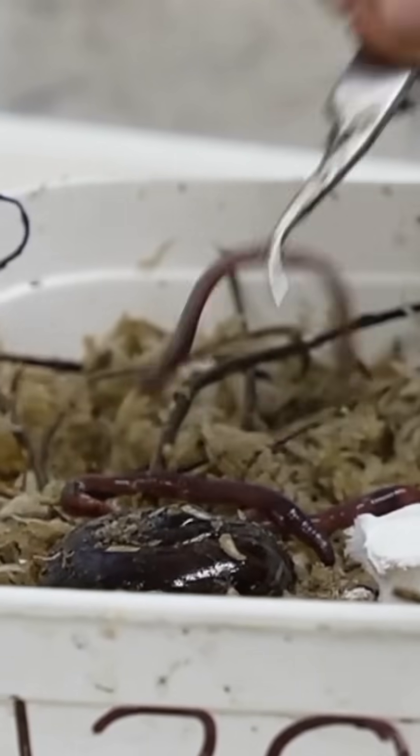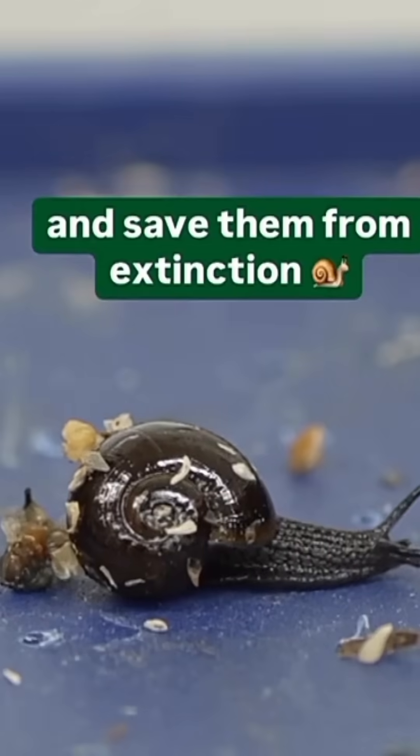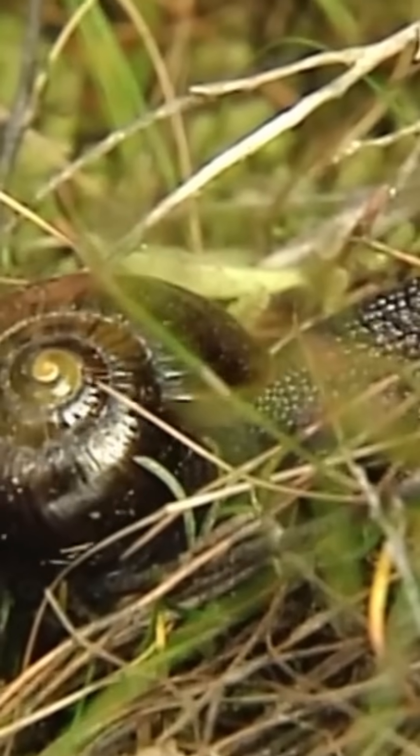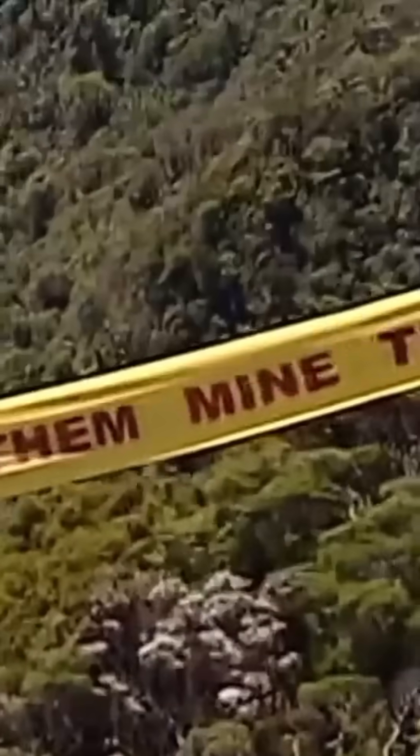The snails are housed, along with almost 2,000 others, in chillers in a conservation department lab in Hokitika. 4,000 of the protected snails were moved from Mount Augustus almost two decades ago, with Solid Energy sparking long-running protests as they worked to access coal there.